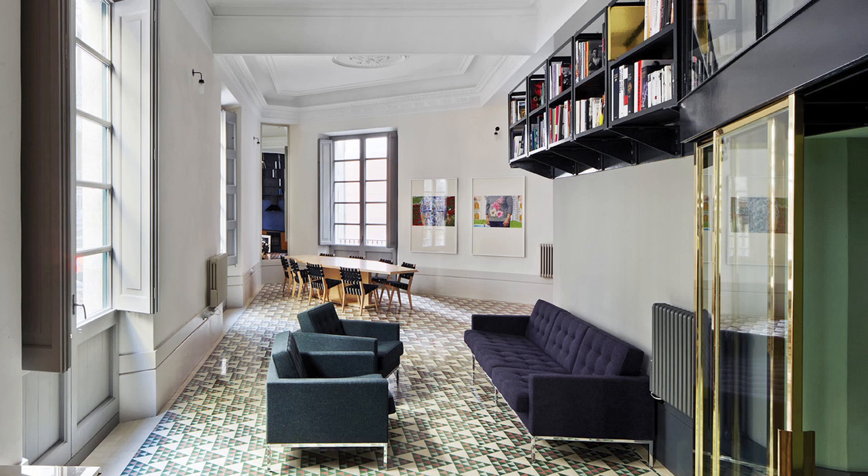Hi, my name is David Conn of David Conn Architects. We're an architecture practice based in London and I'm in Singapore to present this apartment we designed in Barcelona called Carre Vino.